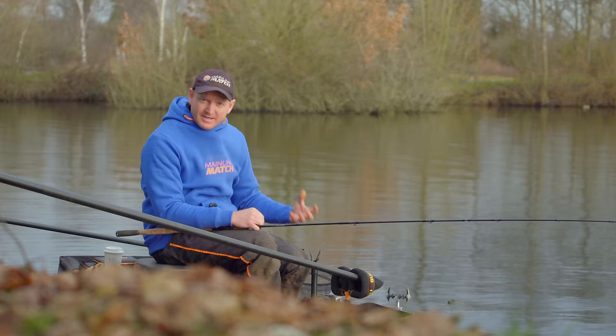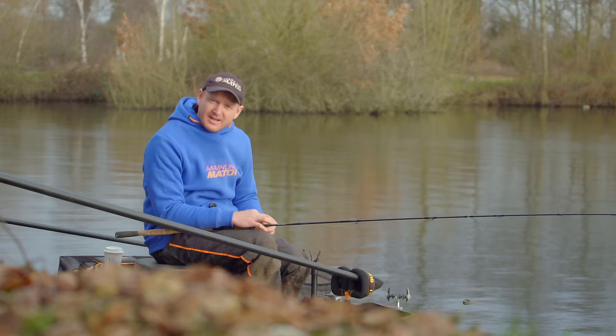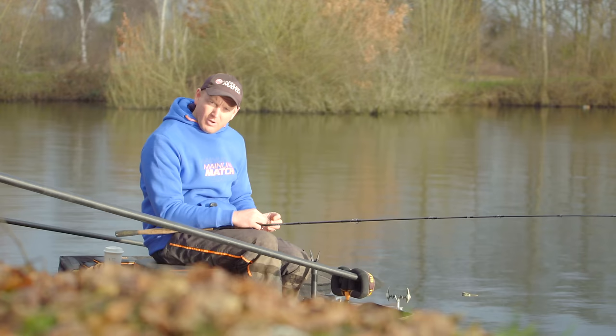Whether you're a pleasure angler or a match angler, you can have a fantastic day by targeting variety. In a match situation, catching fish like skimmers, perch, crucians, F1s, mixed in with the big carp as well, is a very good way of building a weight. So I'm going to chat to you about a two-pronged attack — feeder and pole — that will give you an amazing day's sport at this time of year.